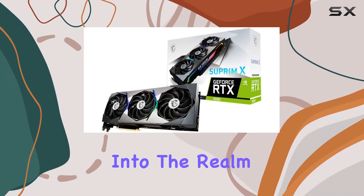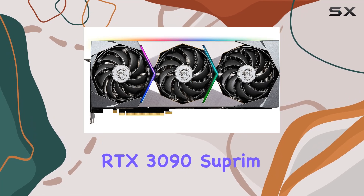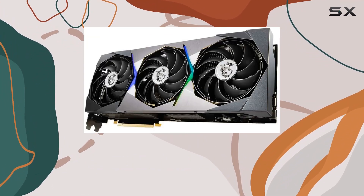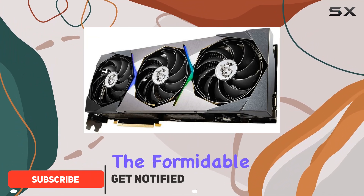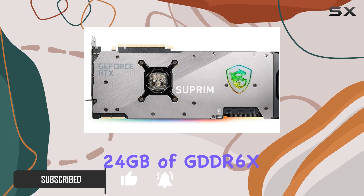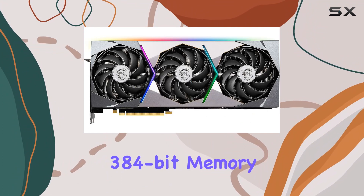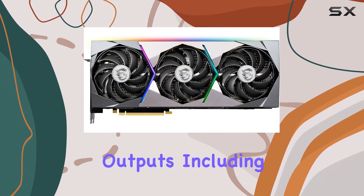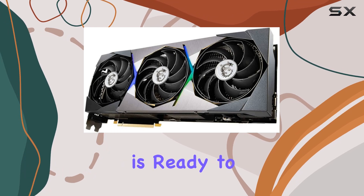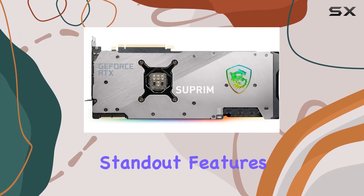Today, we're diving deep into the realm of supreme gaming power with the MSI Gaming GeForce RTX 3090 Suprem X 24G. This graphics card is an epitome of cutting-edge technology, boasting the formidable Nvidia GeForce RTX 3090 chipset with a staggering 24GB of GDDR6X video memory. With a robust 384-bit memory interface and outputs including three DisplayPorts and an HDMI 2.1, this card is ready to deliver an immersive gaming experience like never before.